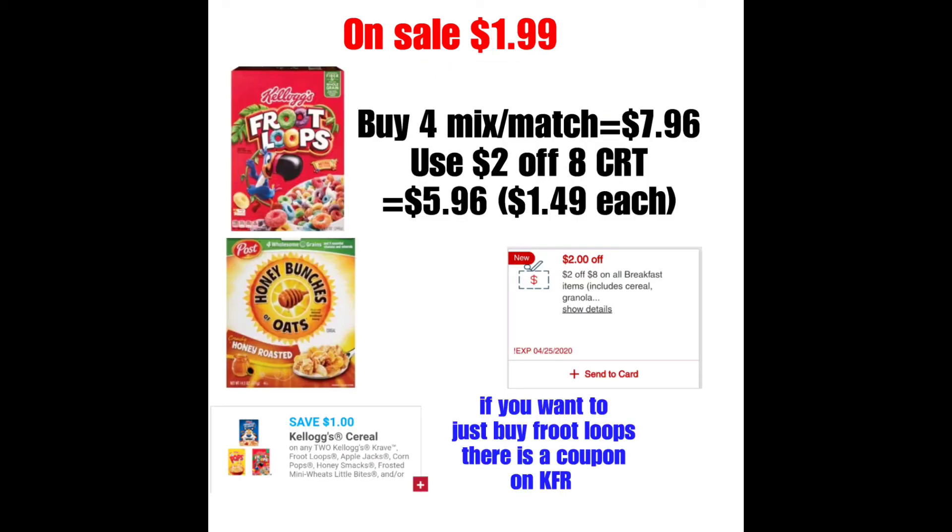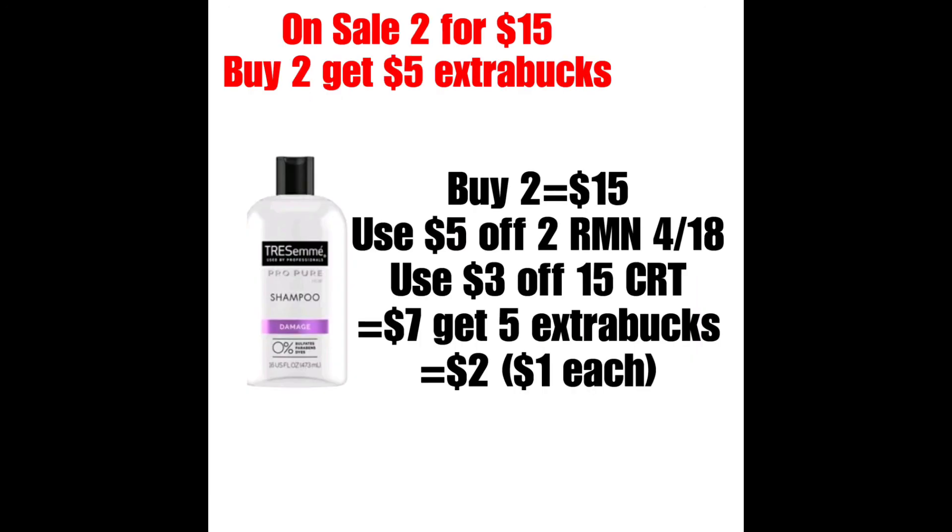Los siguientes son los Honey Bunches of Oats o los Kellogg's Fruit Loops, que estarán a precio de oferta a $1.99. Si tienen el cupón de $2 en la compra de ocho breakfast items, lo pueden utilizar, y eso bajaría el precio a $5.96 o $1.49 cada uno, que es una buenísima oferta. Si solamente quieren comprar el Fruit Loops, hay un cupón en la página de Kellogg's Family Rewards de $1 en la compra de dos, así que les saldría aún más barato.